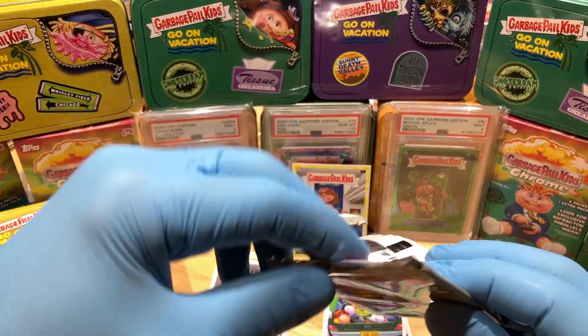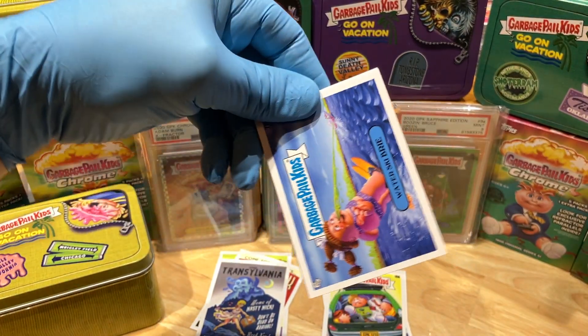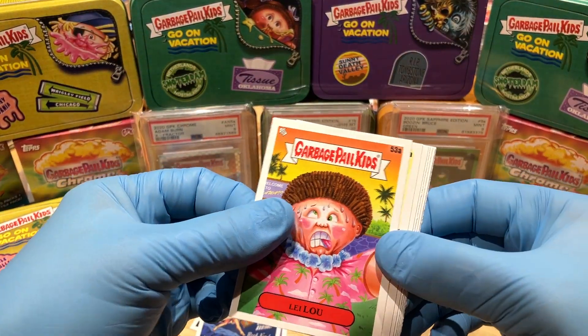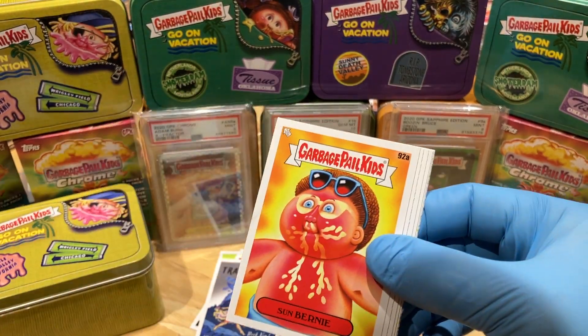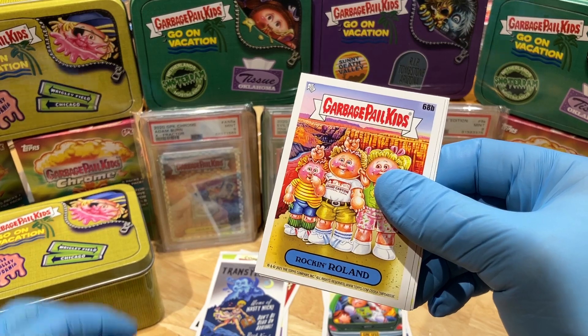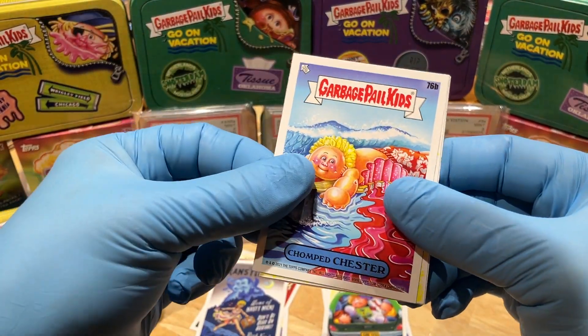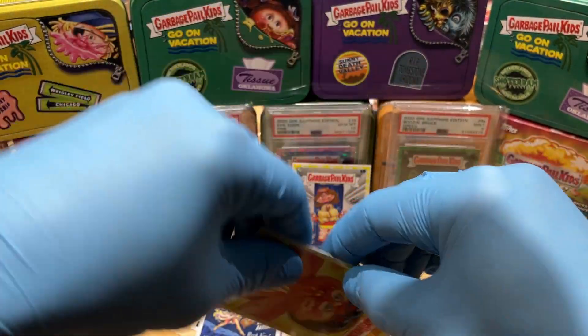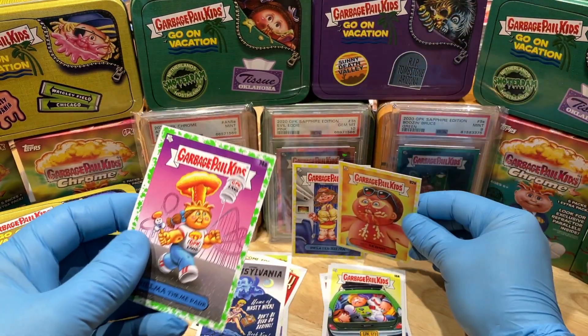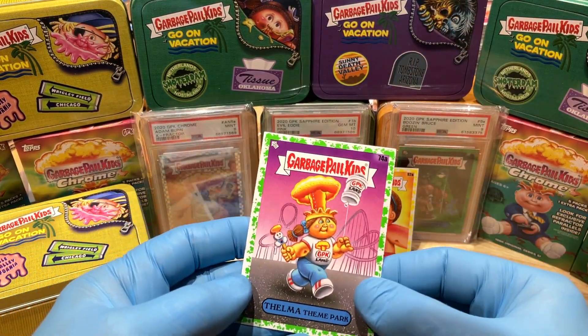Alright, last pack — come on, something good. We've got ourselves a Water Skibri, Leeloo, Pulled Paul, Sun Burnie, Swirl Earl Rockin' Rollin', a Chomped Chester, a Yellow Phlegm Yellow Sun Burnie, and a Thelma Theme Park Booger Green Parallel.